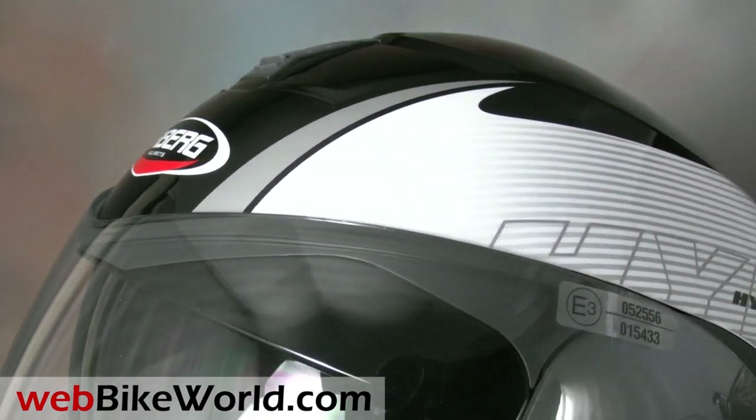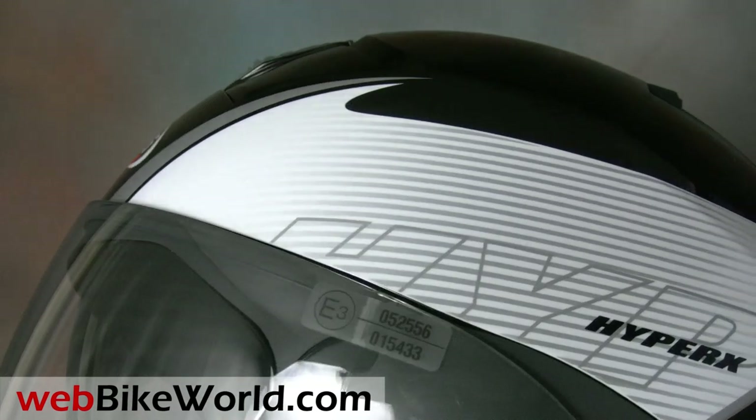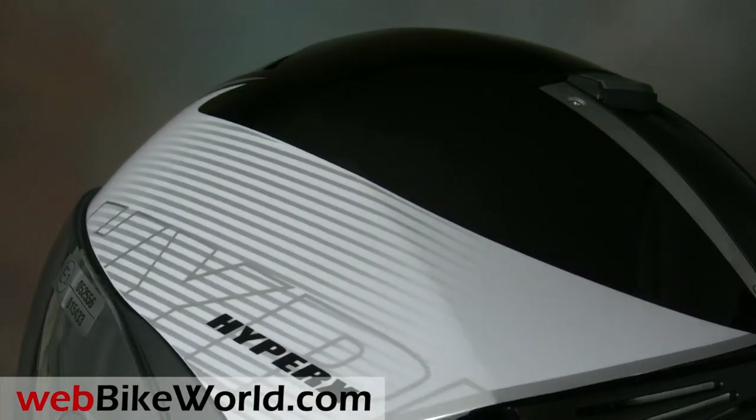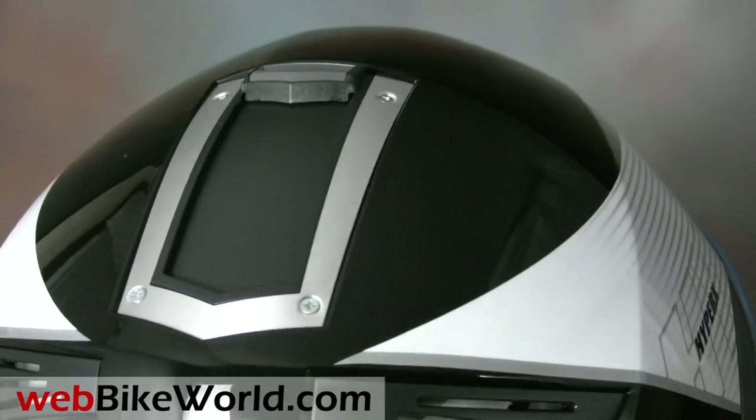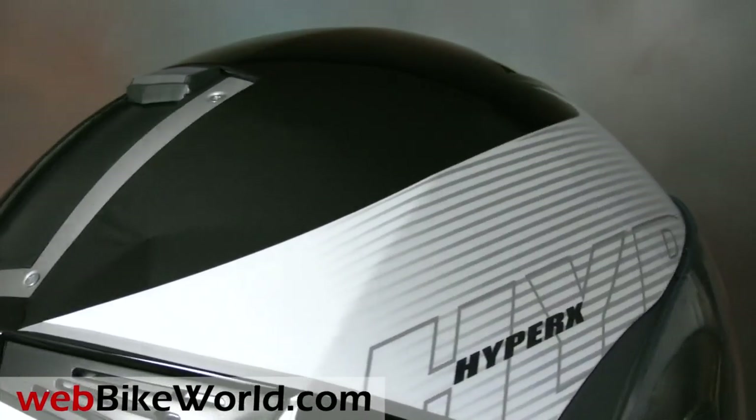The styling is all KBURG with a modern look and sharp angular lines. The paint and graphics are a perfect complement to the overall shape of the helmet, and the design of the vent and exhaust ports are also integrated into the overall design theme.